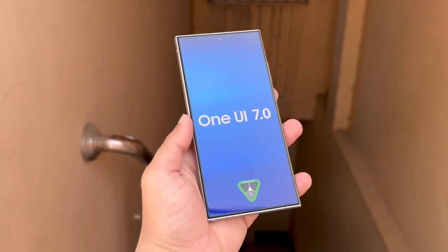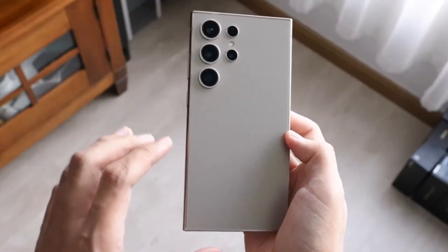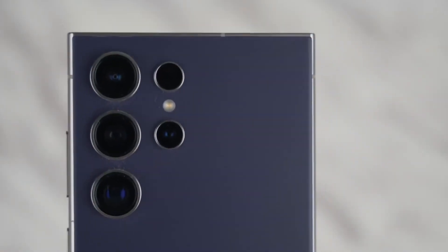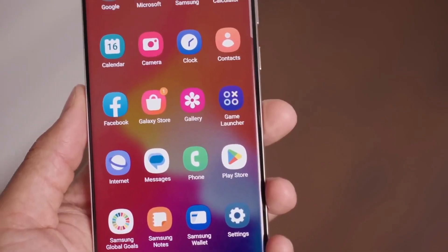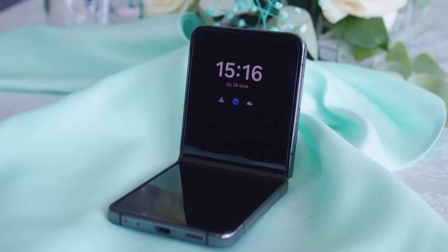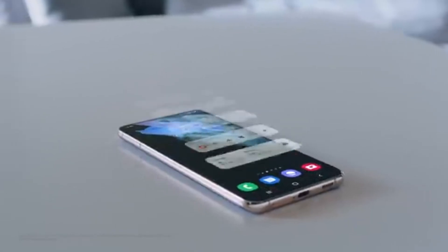For those rocking the Galaxy S23 Ultra, here's some good news. Once you get the One UI 7.0 update, you'll still have two more major Android OS updates coming your way. Samsung has committed to providing four major Android OS updates and five years of security updates for the Galaxy S23 series. This promise also extends to the Galaxy Z Flip 5 and the Galaxy Z Fold 5, so your device is set to stay updated and secure for a good while.